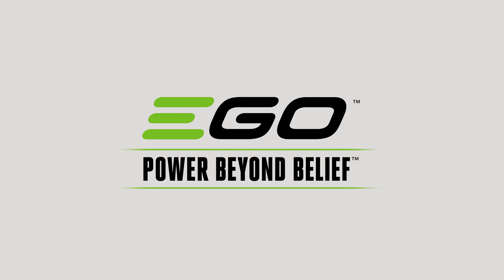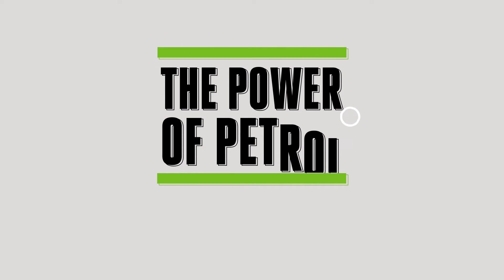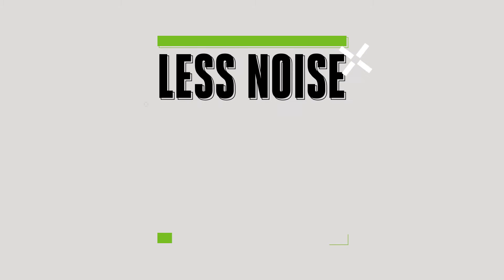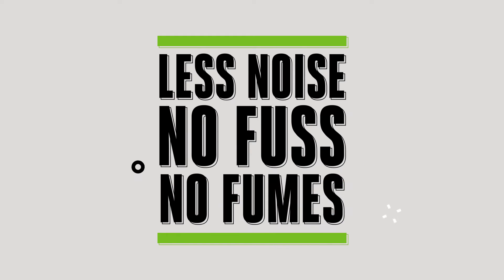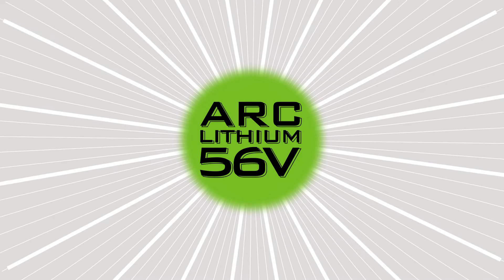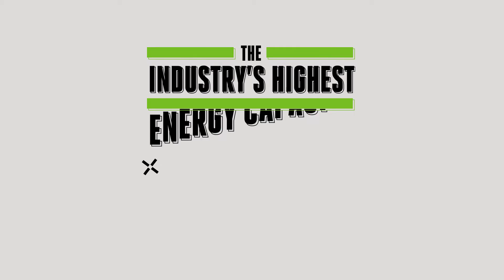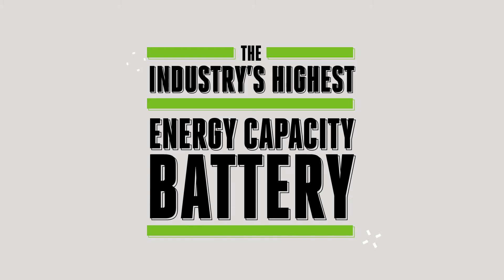The EGO Power Plus cordless range delivers the power of petrol minus the petrol, with less noise, no fuss or fumes. EGO's patented arc lithium technology delivers the industry's highest energy capacity in a portable handheld battery.